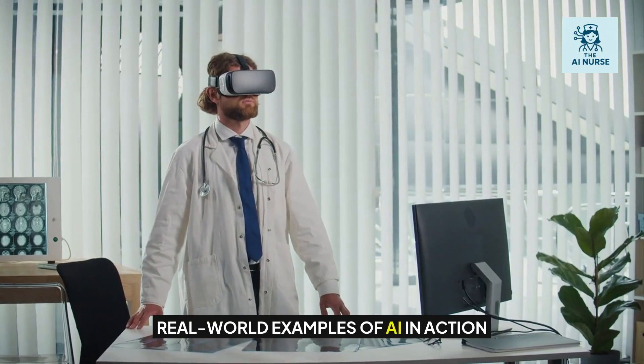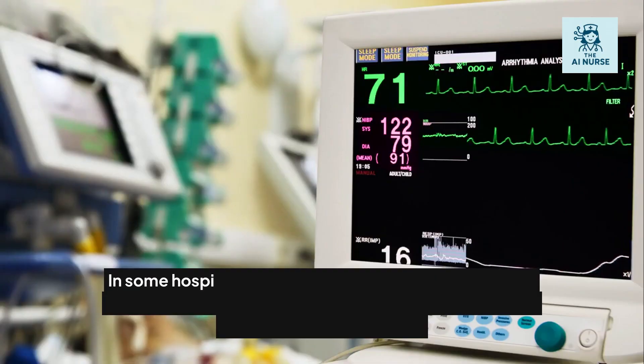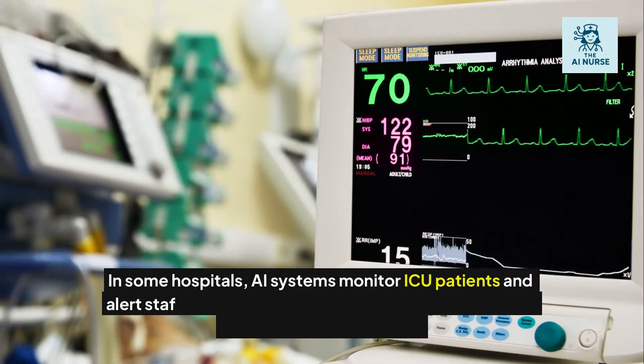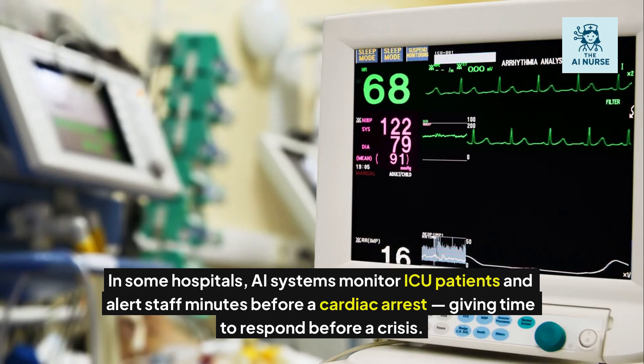Let's look at some real examples. In some hospitals, AI systems monitor ICU patients and alert staff minutes before a cardiac arrest, giving time to respond before a crisis.